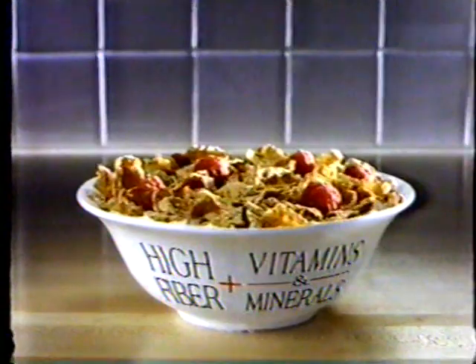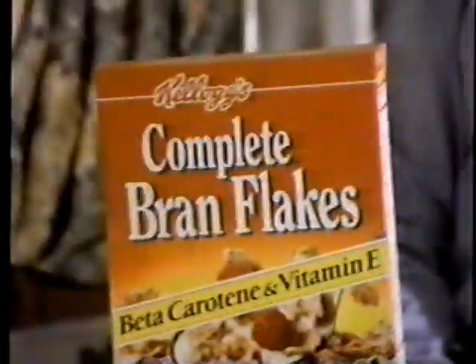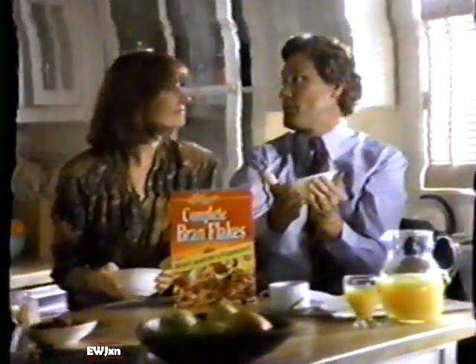The only one with high fiber plus 14 vitamins and minerals, even beta-carotene. How about Complete Bran Flakes? Yes! High fiber plus vitamins and minerals. Perfect. With Kellogg's Complete Bran Flakes. Yes!